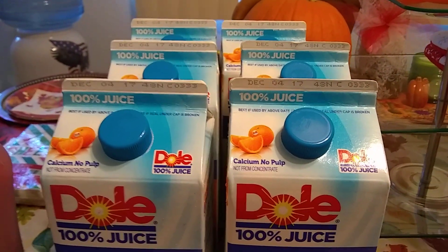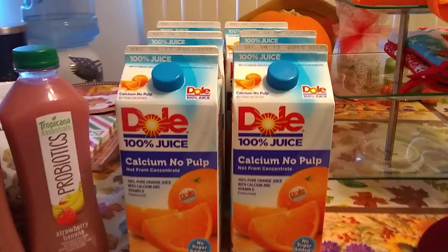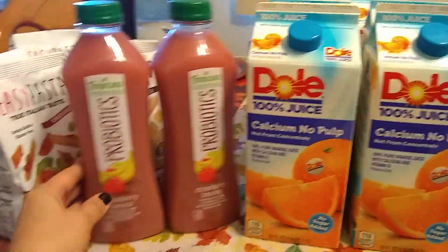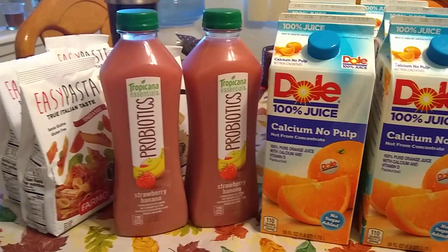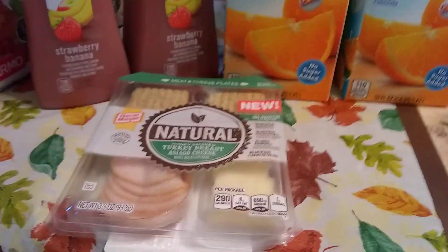They come in packs of eight. I grabbed six and there were still about ten left. If I had more room in my freezer I would have picked up the whole box and probably more of this.